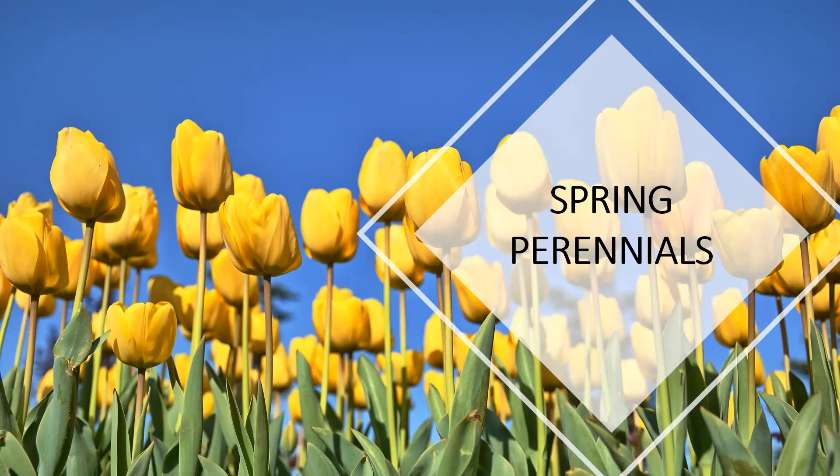Welcome, everyone. Thank you for being here and participating in tonight's class. My name is Zach Roberts. I'm the conservation coordinator here at River Basin Water. Tonight we are going to be talking about spring perennials.